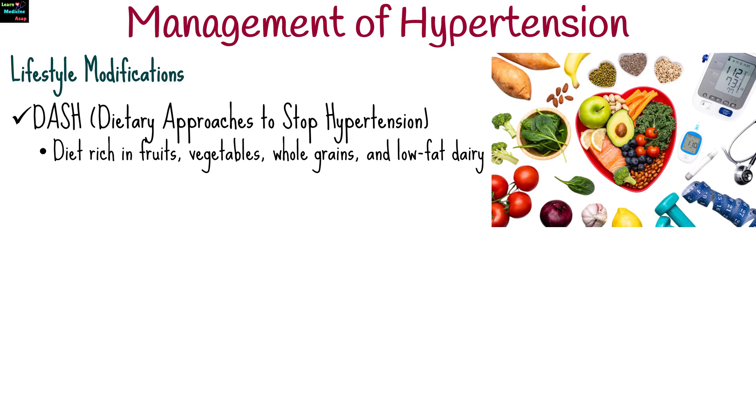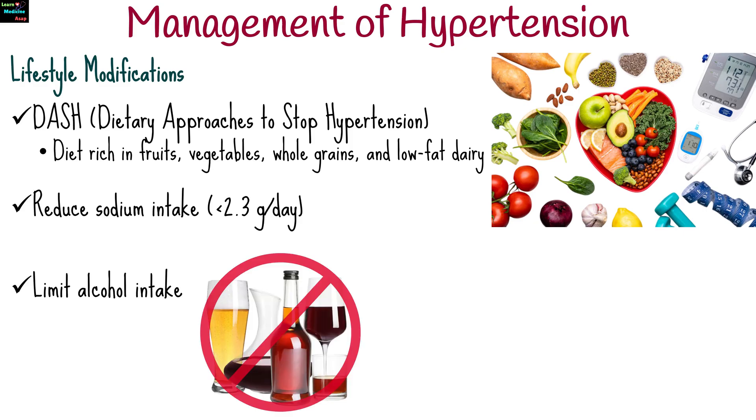Management of hypertension often involves lifestyle modifications. Dietary approaches to stop hypertension include a diet rich in fruits, vegetables, whole grains, and low-fat dairy. Reduce sodium intake and limit alcohol intake.